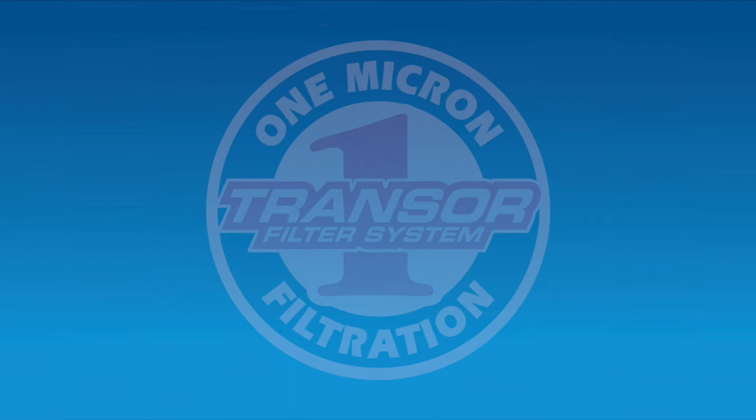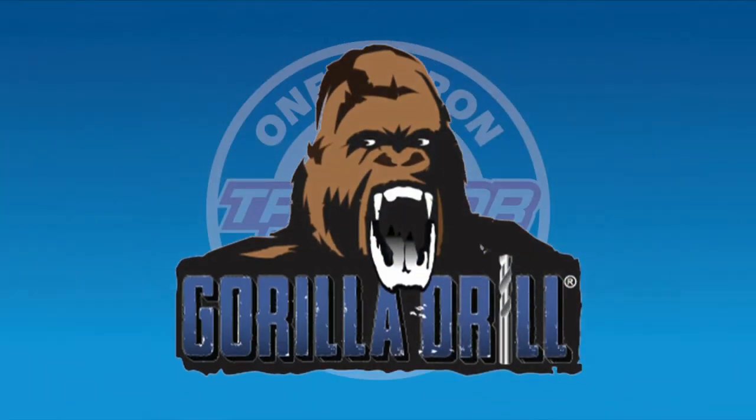Hi, Irv Kage again with Transor Filter. Today we're going to be speaking to another customer about one of the major benefits he's received machining with oil filter to one micron. Kevin Cranker, president and owner of Gorilla Mill, also known as Carbide Grinding Company back in the old days.